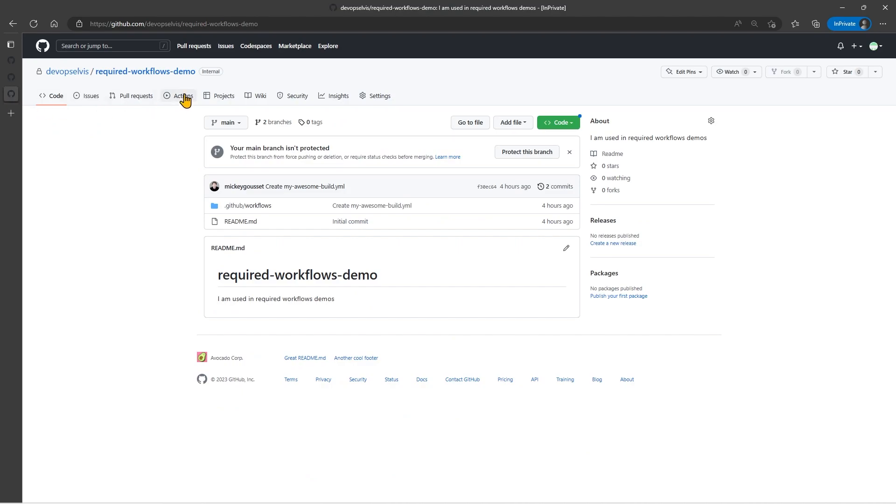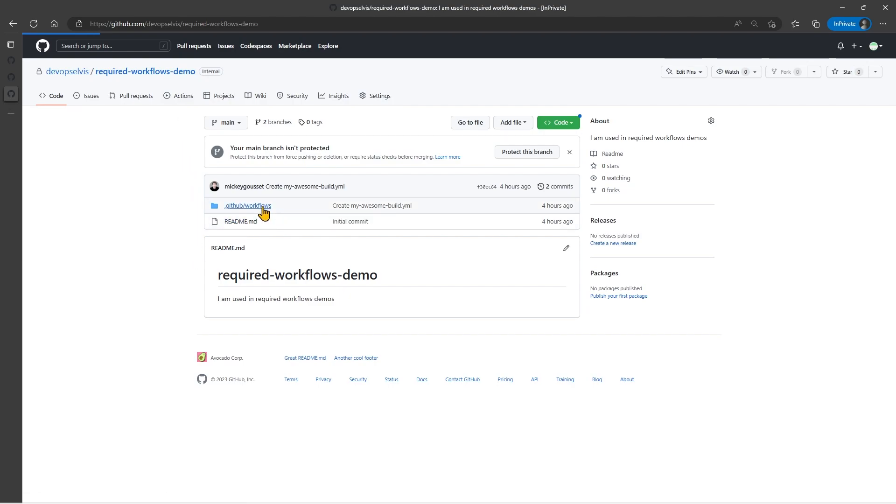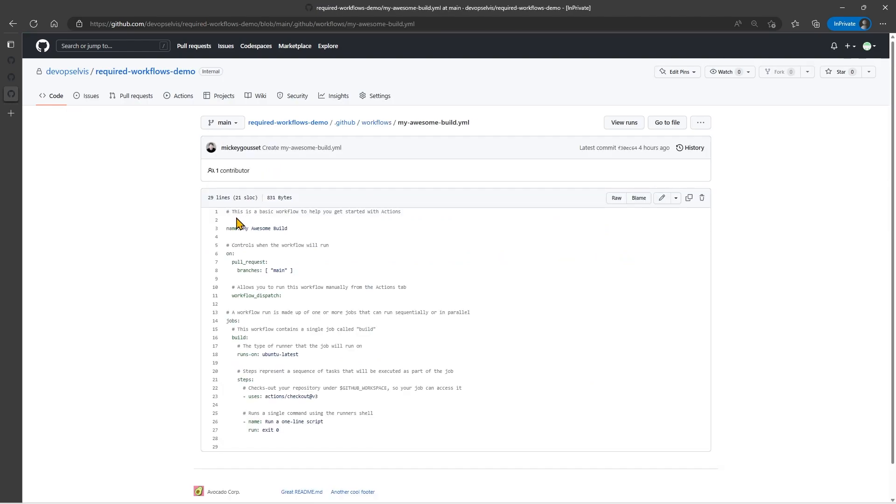Now I have another repository — my Demo Repository. In my Demo Repository, I built a workflow that's just a PR workflow that has nothing to do with being a Required Workflow; it's just an awesome build workflow that runs. It triggers on a branch, and it does an exit code of zero. So in my repository itself I have a regular, everyday workflow that's going to run when I create a pull request. In addition to this one running when I create a pull request, I want to run my Auto-Pass workflow from the other repository as a Required Workflow.